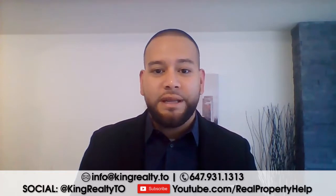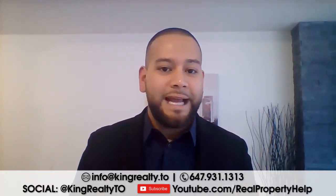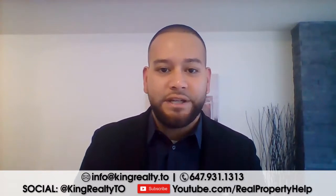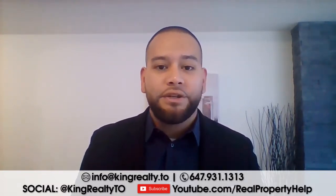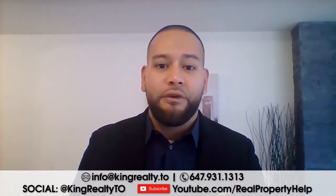In addition, we're reviewing certain micro markets and also certain housing types such as detached homes, semi-detached, towns, and condominiums. We're looking at price points from this year compared to last year, and that gives an indication of where we're going in the marketplace, along with some takeaways for September and things we should be looking out for into the future.